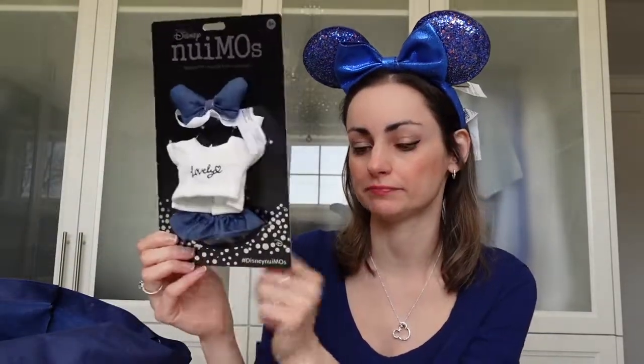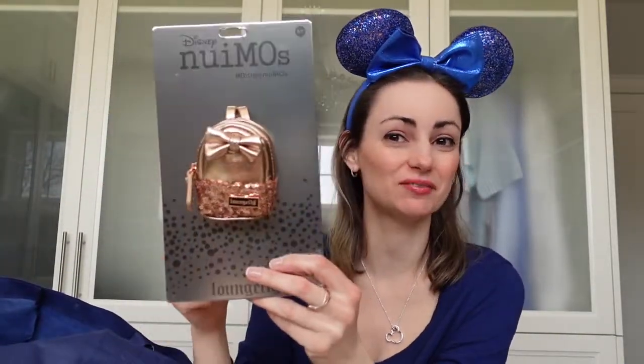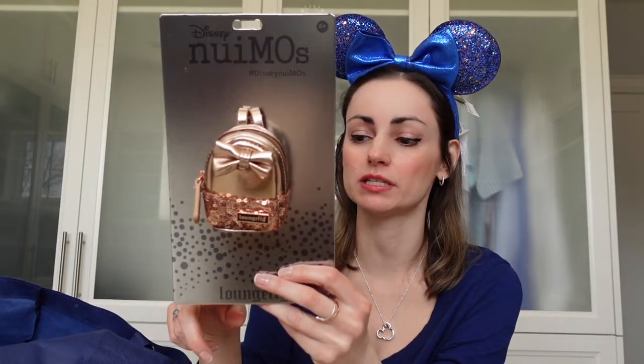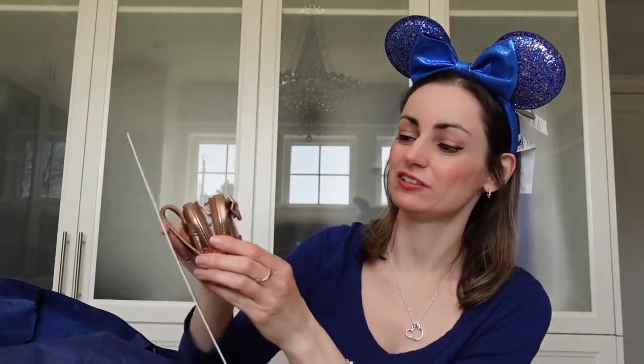I also got a Loungefly backpack — they make them for Nuimos. This is $19.99 US and $27.99 Canadian. It even has a zipper that works; it opens up and looks just like the Loungefly backpacks everybody wears to the parks.